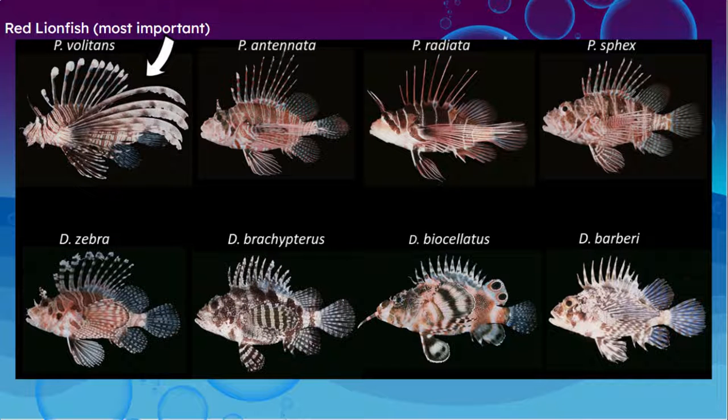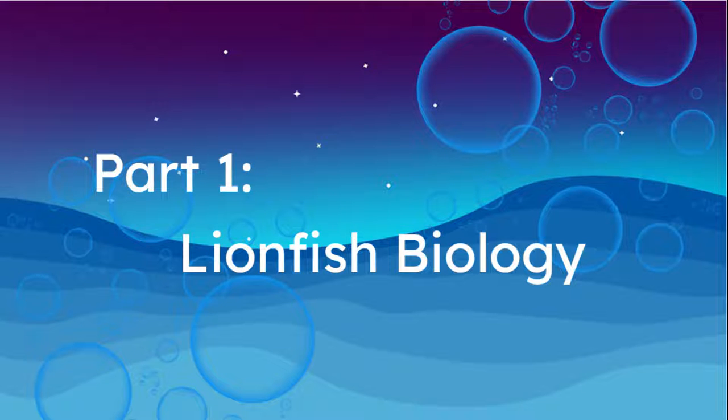Pterois volitans and Pterois miles are the invasive species that took the western waters by surprise, leading to the destruction of natural habitats and animal populations, while in turn starting fishing derbies and raising awareness of the problem of invasive species. To me, the lionfish have always been interesting — their terror throughout the ocean and how people have tried to deal with the problem but have failed.